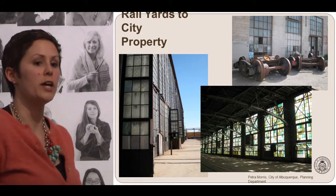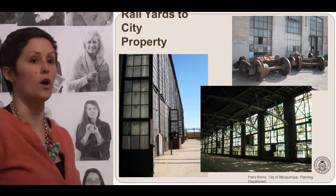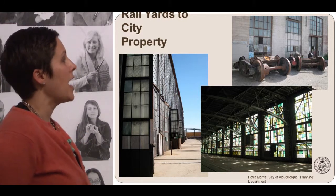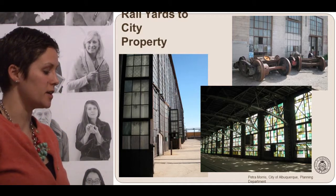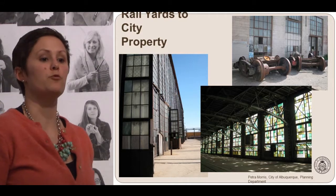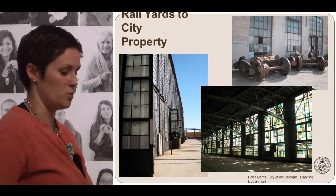Their role changed somewhat, going from being a repair and service location to storage and other repair work. In the 1990s, the property was sold to a group of developers who were interested in developing the site. They worked through some ideas that didn't quite work out, and in 2007 the City of Albuquerque purchased the site for $8.9 million. Some of the money came from the Wheels Museum and some from workforce housing, meaning both will have a permanent home on the site as it gets redeveloped.